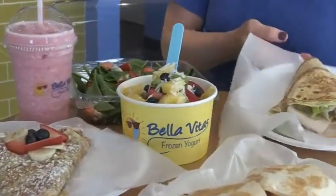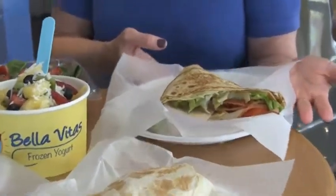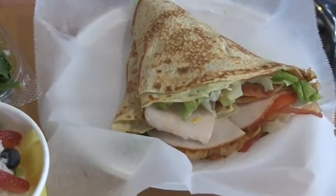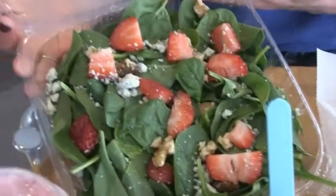Here we have a Turkey Bravo crepe. That has turkey, lettuce, tomato, bacon, and some honey mustard on it. It's really delicious.